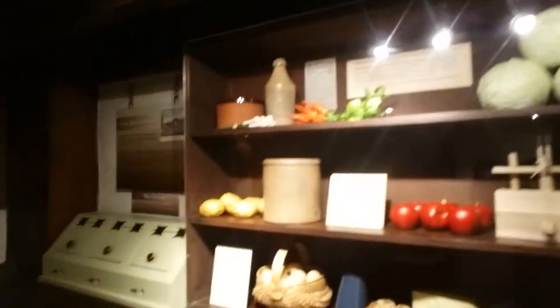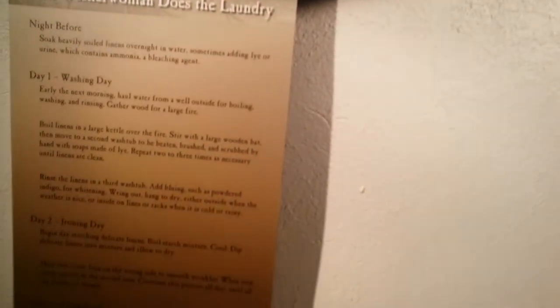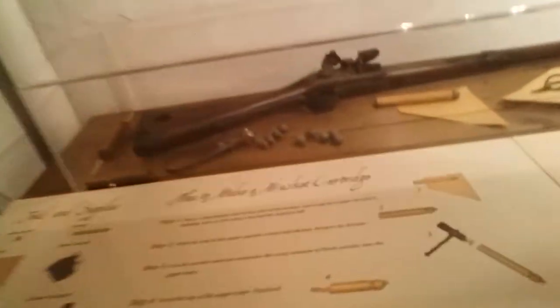They would store food down here because there was no refrigeration. It would be a nice cool place in the summertime to get away, make some pickles, do the laundry, day by day washing. These are tricks for how they would get wax out of stuff and ink out of stuff. And something I didn't know — when she couldn't make fabrics, she made musket cartridges down here.